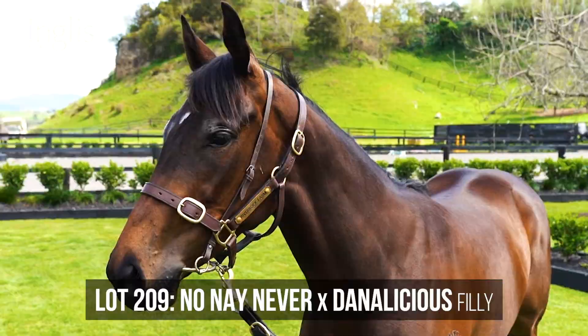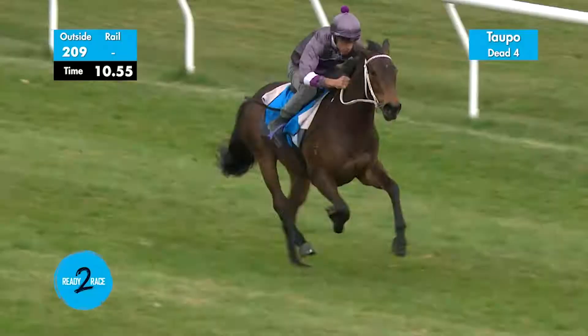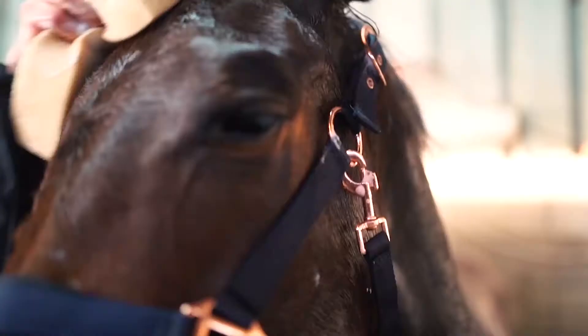The No No Never Danalicious filly was actually the first horse we purchased from Australia, out of the Inglis sale in Melbourne. We came away with a really nice filly and right from the time I got on her back she produced a little bit of X Factor. Her stride and her length of walk were always just beautiful — a really well put-together filly.